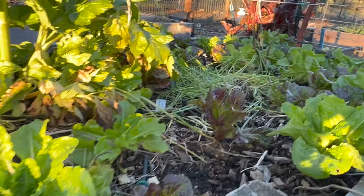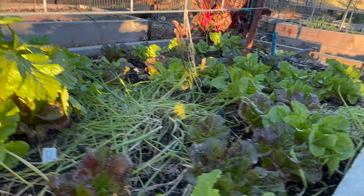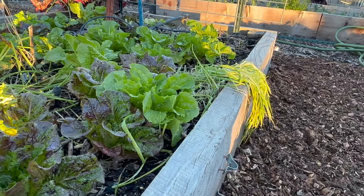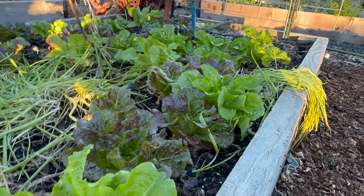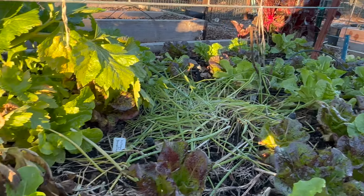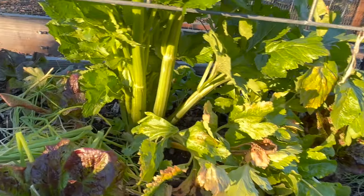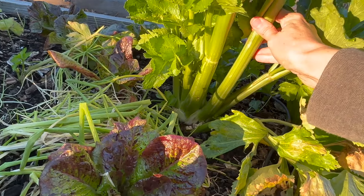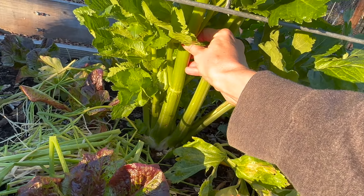We have some chives that want to be done for a while. We actually keep using them fresh, but they do look a little sad. They'll come back really nice and healthy as soon as it's springtime — different lows make them tired. Look at how beautiful that celery is right there. This is called celery d'alene, I think is how you say it, and I've really enjoyed this variety this year.